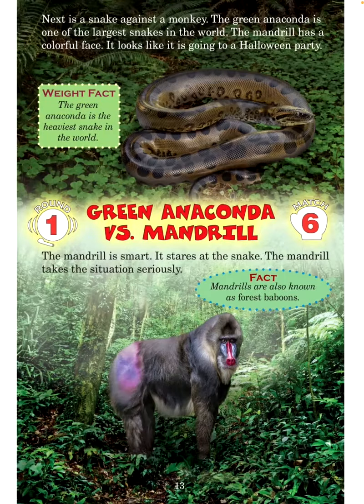Next is a snake against a monkey. The green anaconda is one of the largest snakes in the world. The mandrill has a colorful face — it looks like it is going to a Halloween party. Weight fact: The green anaconda is the heaviest snake in the world. Round 1, Match 6: Green anaconda versus mandrill.